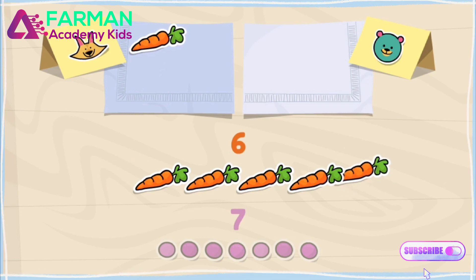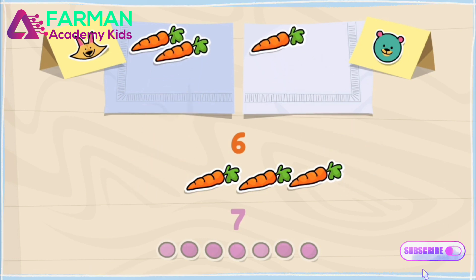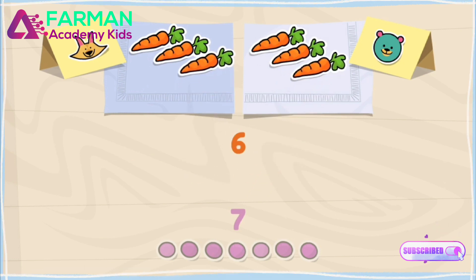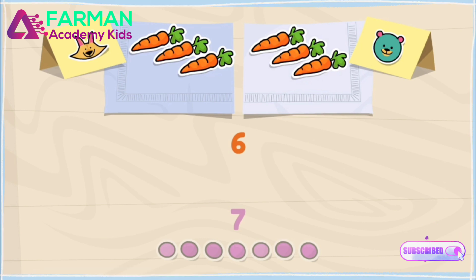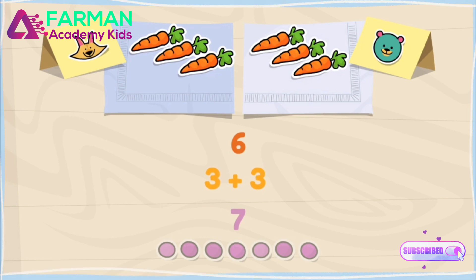One to Sandy, one to Cody, one to Sandy, one to Cody, one to Sandy, and the last one to Cody. There are no carrots left over, and both of them have the same number of carrots. That means that the number six is even!